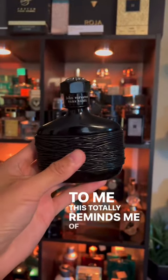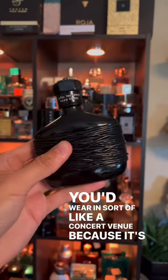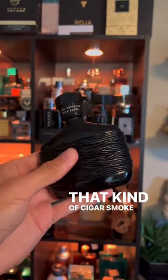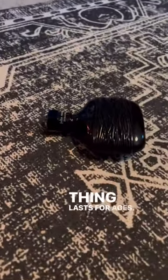To me, this totally reminds me of a black leather jacket that you'd wear in sort of like a concert venue, because it's got that kind of cigar smoke mixed with that absolutely wonderful leather. This thing lasts for ages.